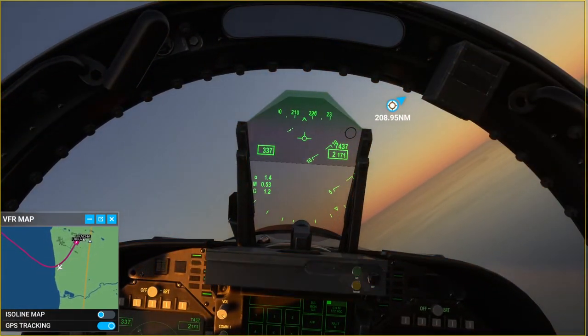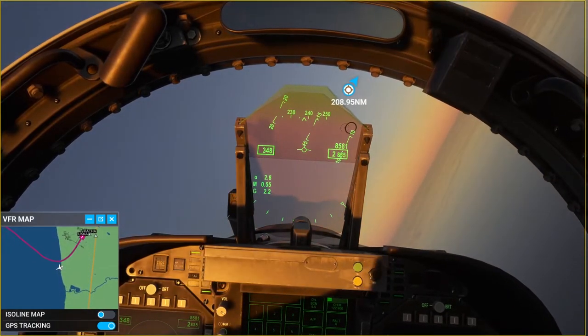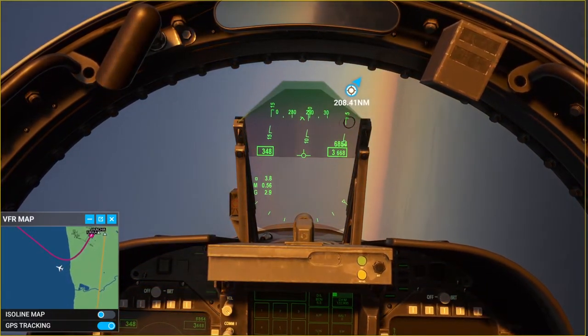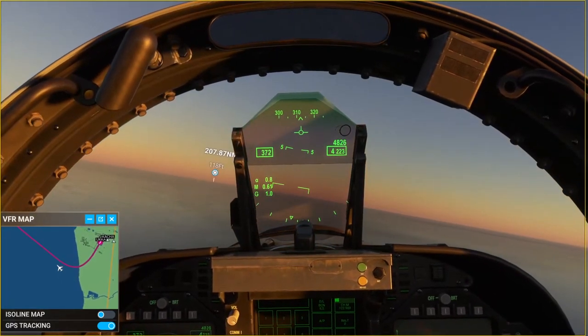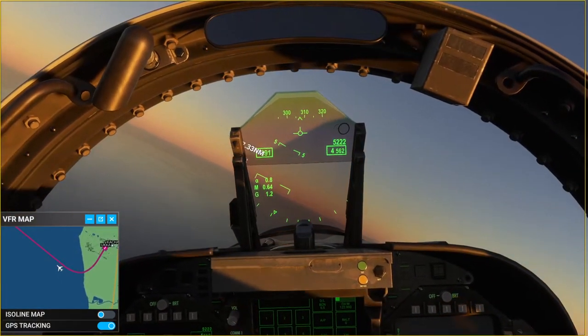Alright, we have achieved takeoff and we are doing our initial climb. Unbeknownst to tower, we are going to be flying nap of the earth. Instead of doing what we typically do in most flights, we'll be flying much much lower, and as you'll see shortly, tower's not going to be too happy about that. They'll have to deal with it — this is a military flight, as I said before.